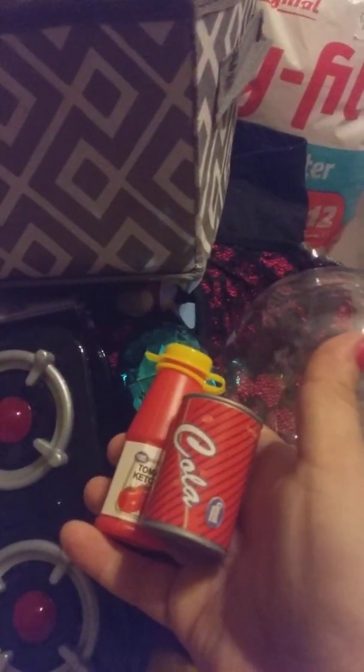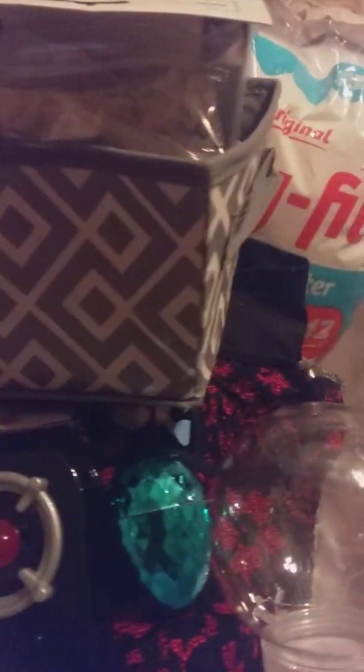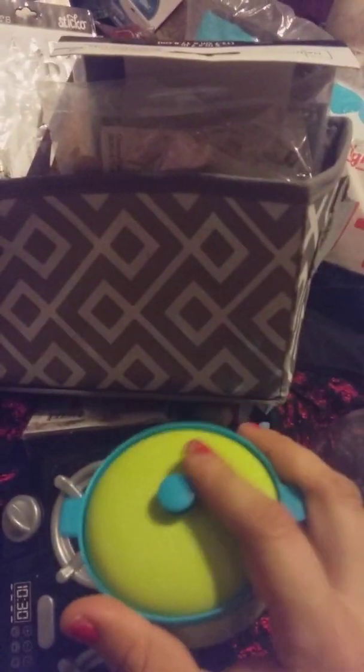I'm excited about the clothing line. I got some more little stickers, more stickers, arts and crafts frame, plus this tote — it looks really nice, I'm going to clean it up and use it. I got another keychain, I got a ketchup bottle and a Coca-Cola can, and I got a little pan.